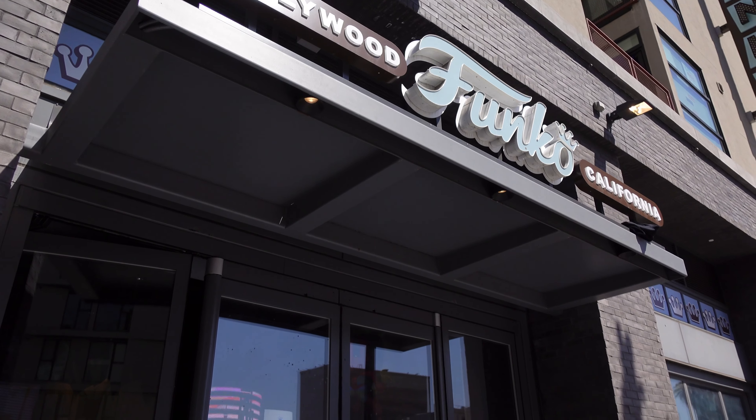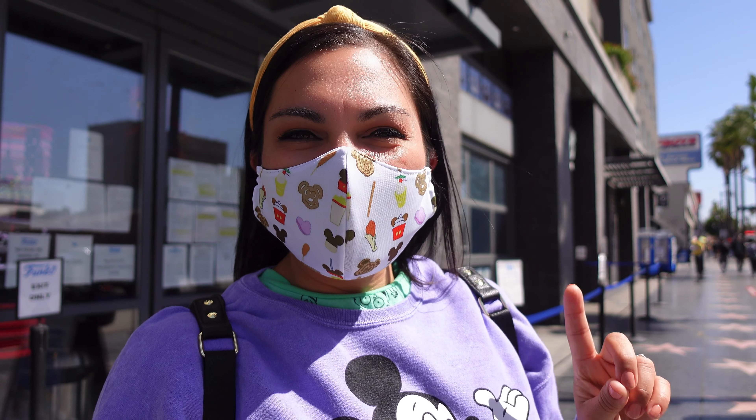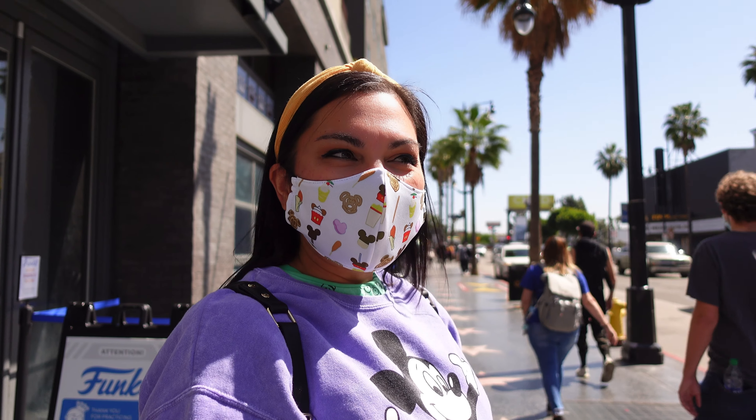Good morning, you guys! As you can see, we are in Hollywood. We popped over here because we're in the area and decided to go check out the Funko store today. If you've never been, or if you have and you love the Funko store, come along and enjoy the fun. This is the main entrance, but the line is up the street a little bit — it does get busy, so make sure you get here a little early.